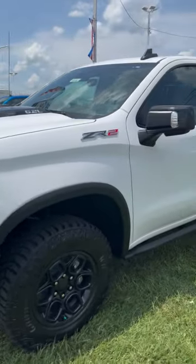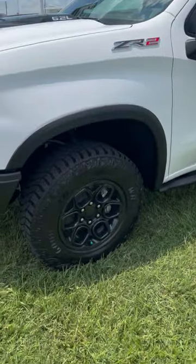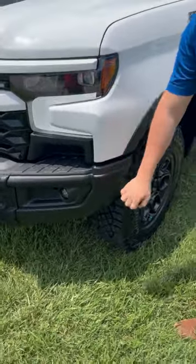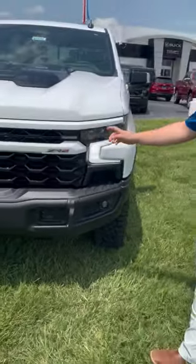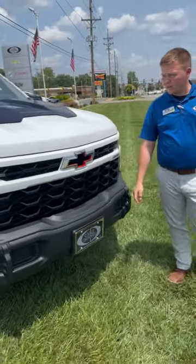With the Bison Edition you will notice that it comes with the black rims as well as your AEV front bumpers. These things are going to be solid. As you come around, the ZR2 is going to be equipped with the flow tie as well as your painted and black accented surfaces.